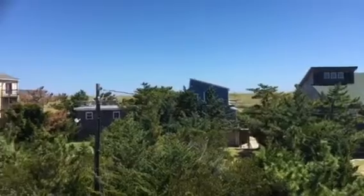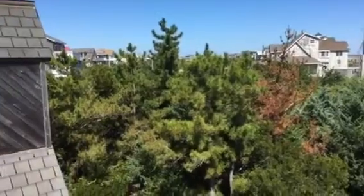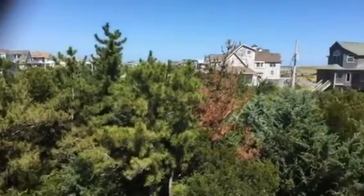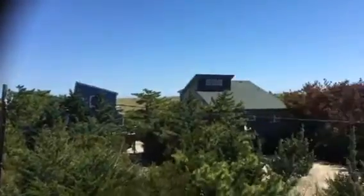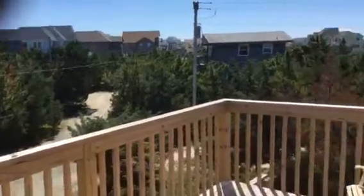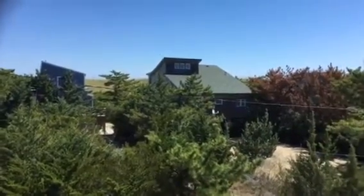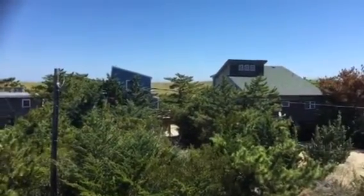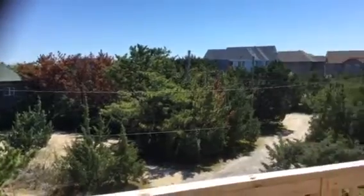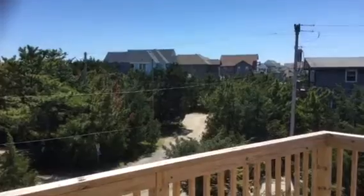On the deck here you can see there's nothing to the north of this house, and there will not be. If you want to know more about that, ask me for the aerial. This deck faces the ocean — I can see it, and those small houses there are right on the ocean. This is the Dome House on Wimble Shores; call me for more information.